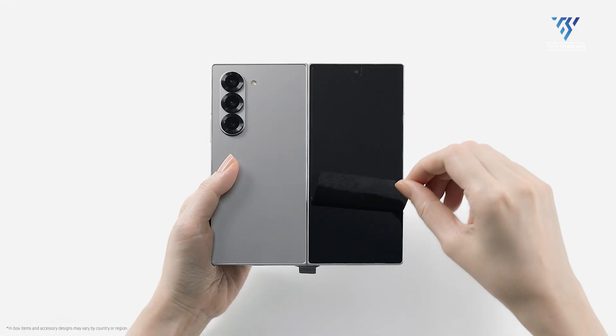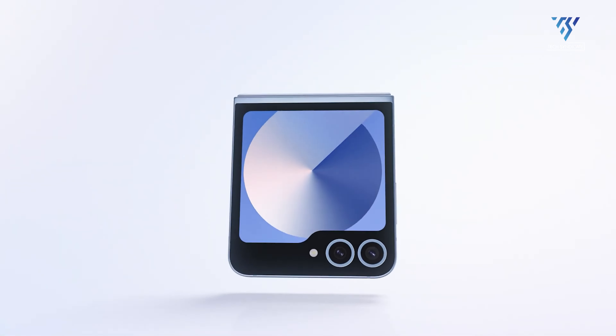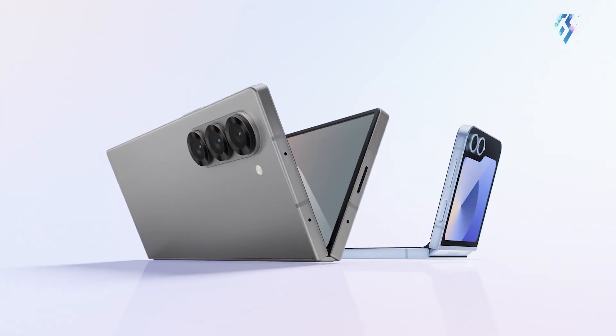The enhanced durability, software features, and extended support could appeal to users with older foldable models or those new to the foldable market. Given the increasing competition, Samsung might need to offer more substantial upgrades in the future to maintain its leading position.